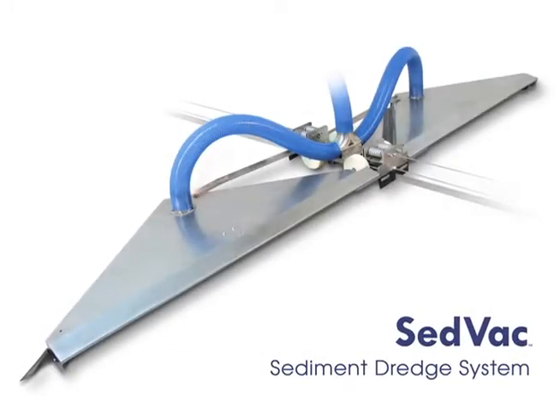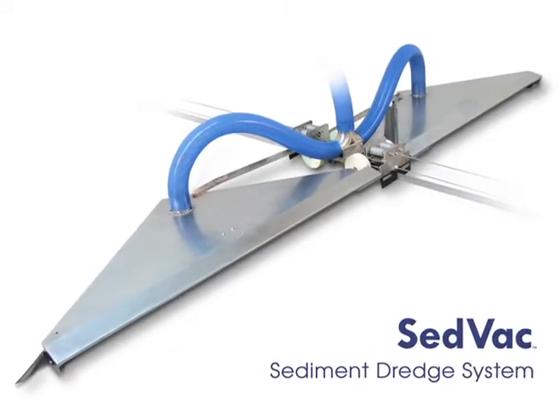Introducing the CEDVAC sediment dredge system from Brentwood Industries. CEDVAC provides consistent sludge removal, without clogging, over a wide range of influent quality. This video will demonstrate how the state-of-the-art system works.